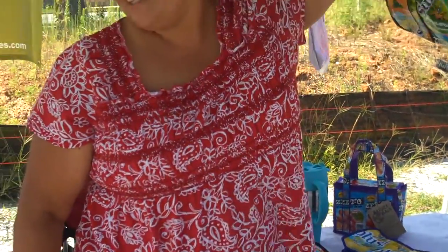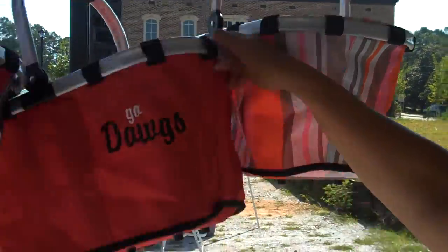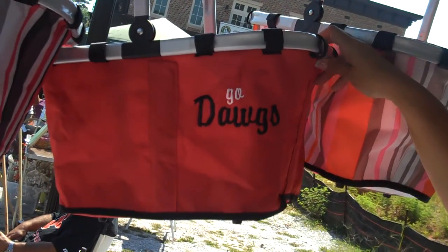And you've got some other items in here too it looks like. I do. I have some reusable market baskets that can be monogrammed. This one has 'Go Dogs' for you UGA fans.